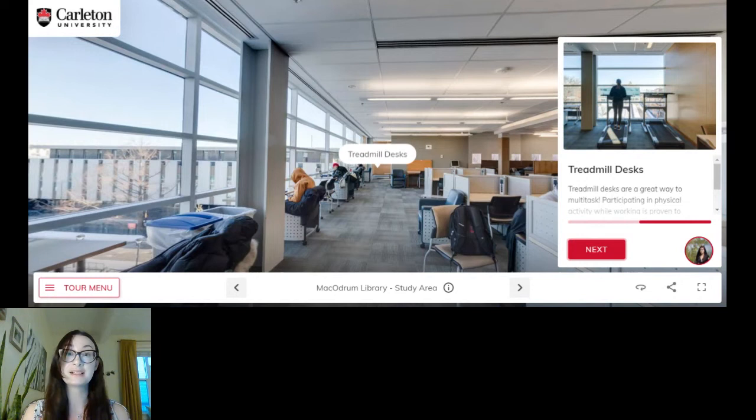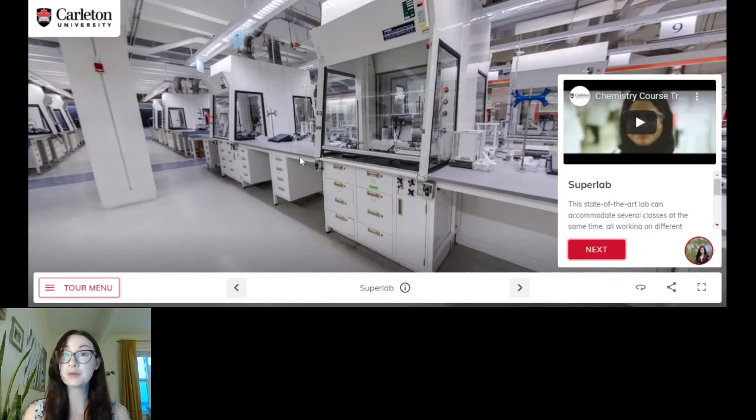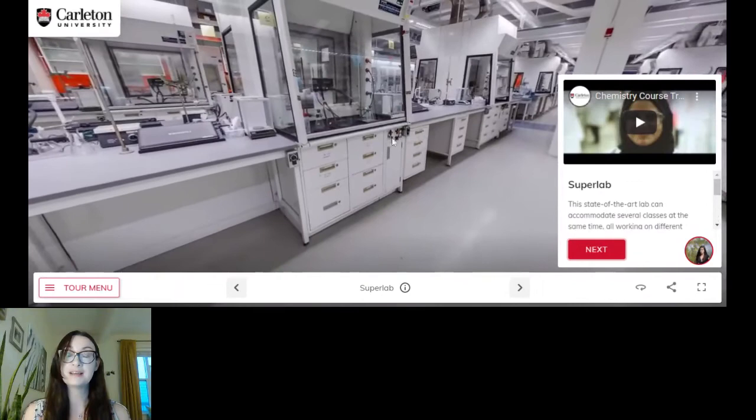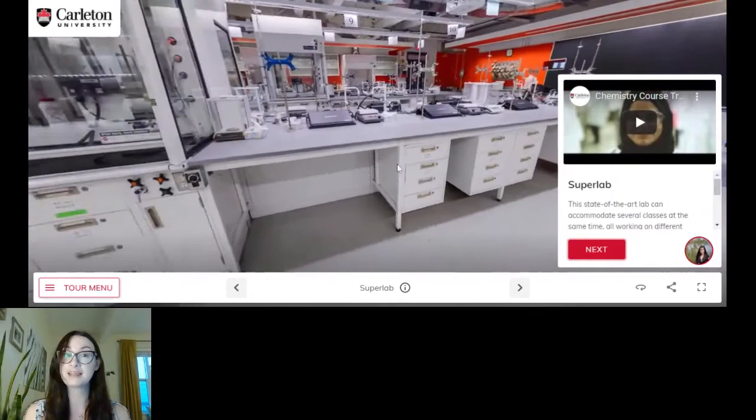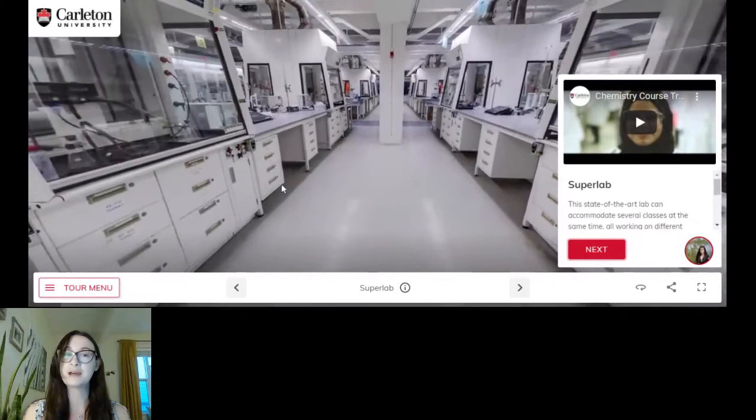Now we're going into the super lab — this is a great transition for any science students who are interested. I was not a science student so I will not pretend to know what any of this equipment is, but I do know that this lab can hold two classes and also hold some amazing events like a chemistry magic show. So if you're a science student, I imagine you'll be quite excited by this awesome lab that we have here on campus.